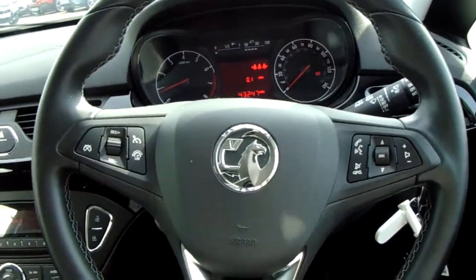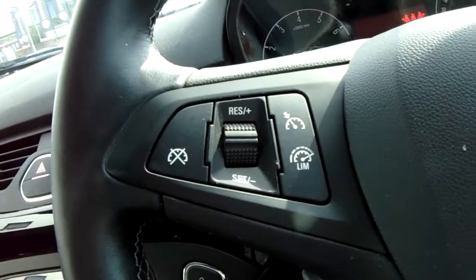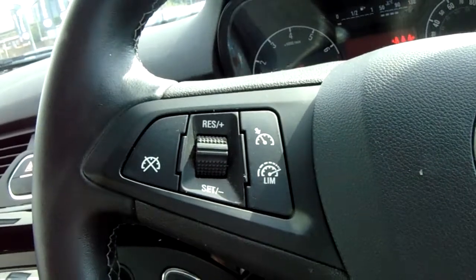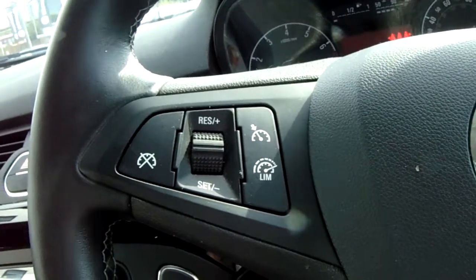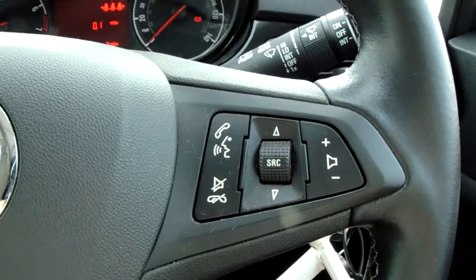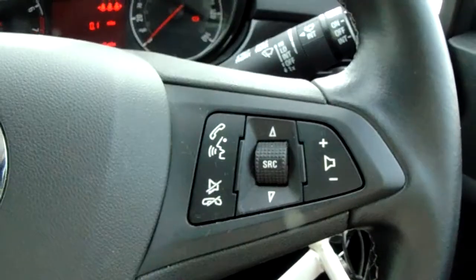Moving on to the steering wheel, on your left-hand side you have your cruise control and your speed limiter, which will help take a little bit of the stress off for those long journeys. On your right-hand side there are some controls for the hands-free and the audio as well.